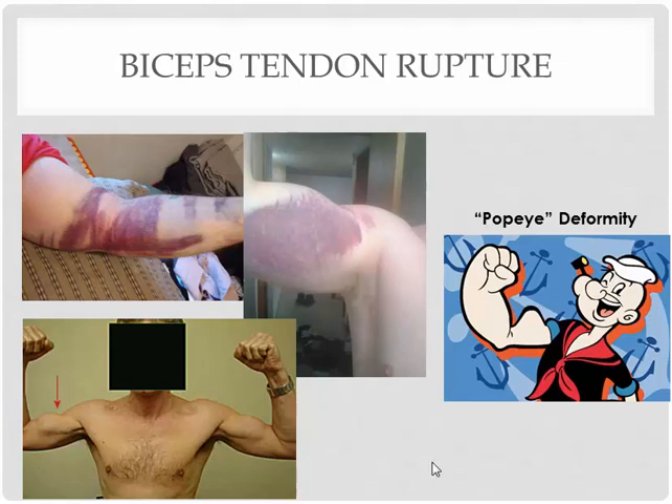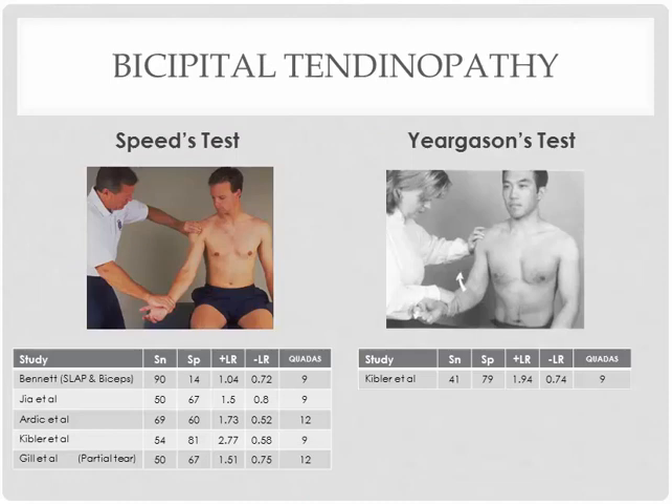Two special tests that we can use to diagnose this injury — not necessarily a rupture but more of a tendinopathy — are the special tests we already went over for SLAP lesion. Remember, SLAP lesion is closely related to the biceps tendon, so these similar tests can actually stress the tendon itself and potentially diagnose biceps tendon tendinopathy. The Speed test: palpate the biceps tendon, fully supinate, and then ask them to flex all the way.